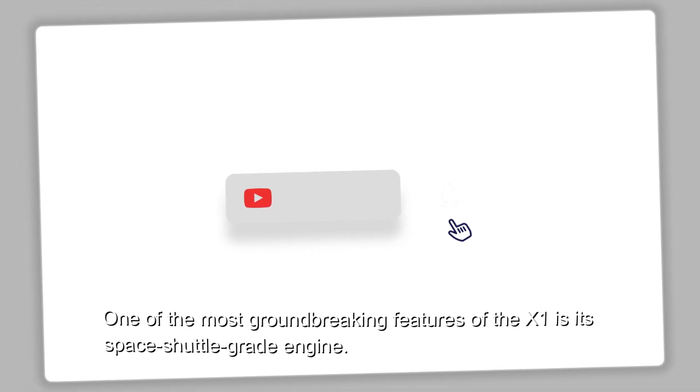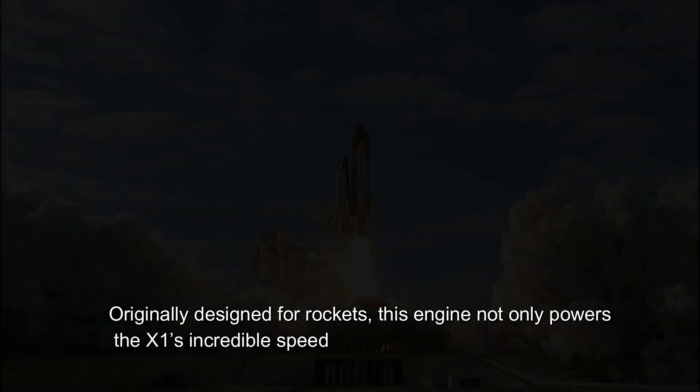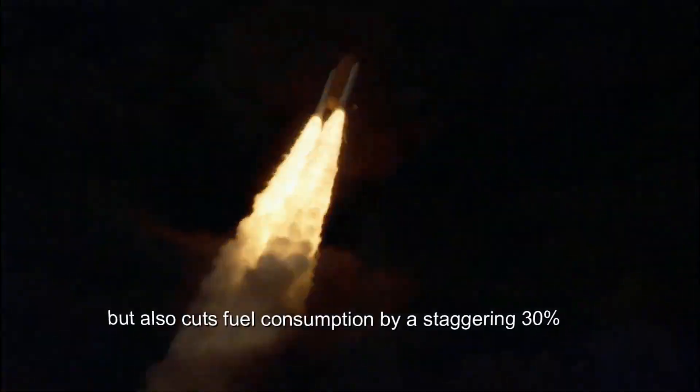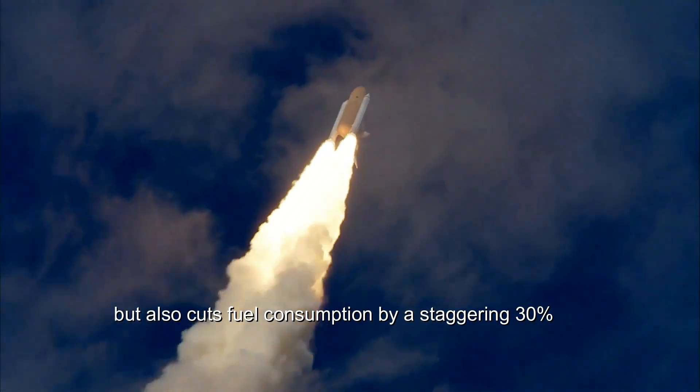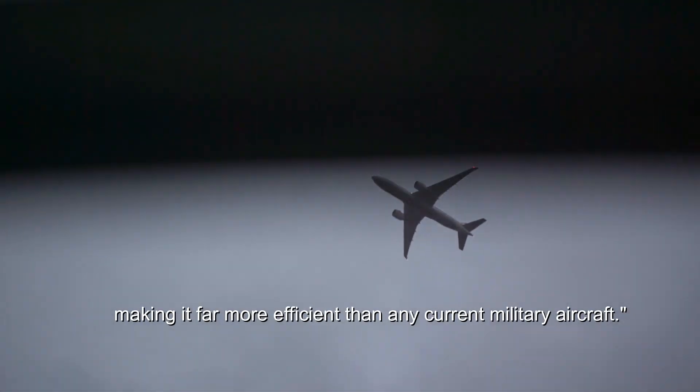One of the most groundbreaking features of the X1 is its space shuttle-grade engine. Originally designed for rockets, this engine not only powers the X1's incredible speed but also cuts fuel consumption by a staggering 30 percent, making it far more efficient than any current military aircraft.